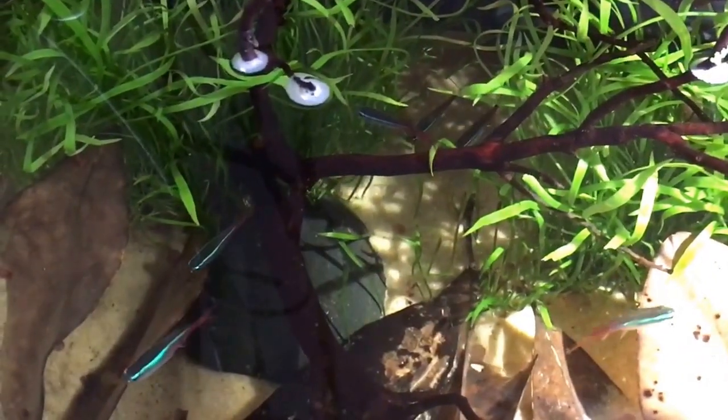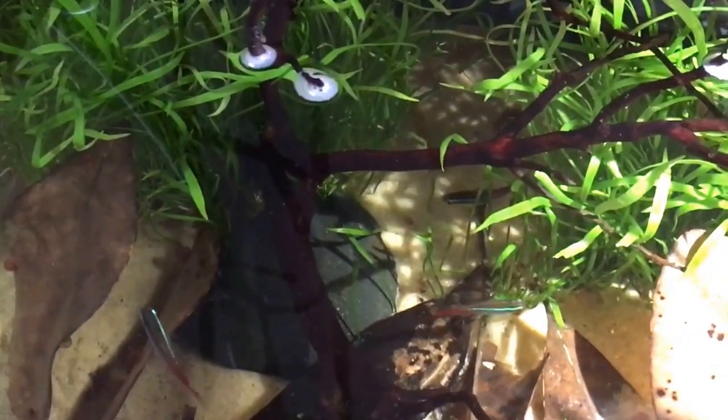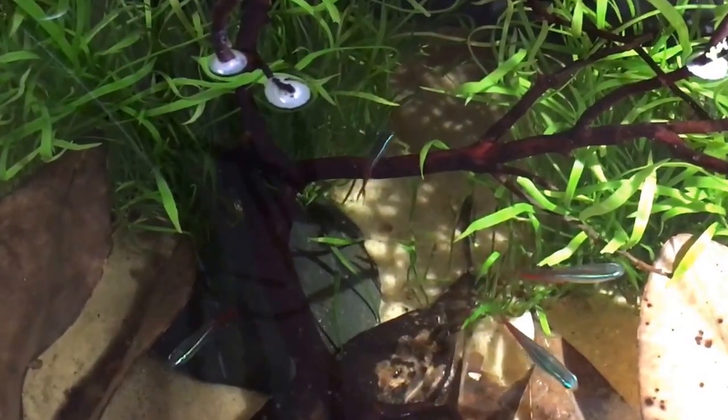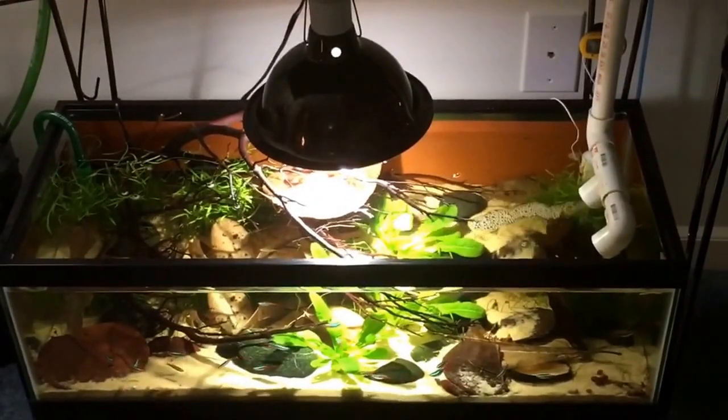I'm not really going to be able to do a whole lot with the eggs in this tank, because that's not what this tank is set up for. But if they were to spawn and release eggs, pretty soon we'll be set up to accommodate growing out those fry. And that's the whole purpose of our tetra system that we have set up.